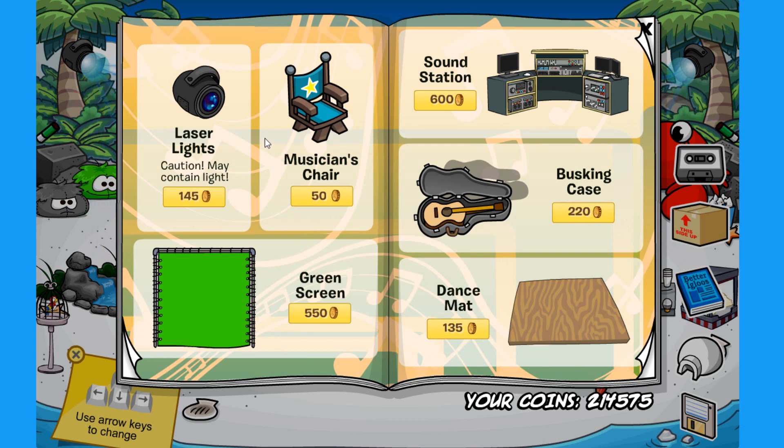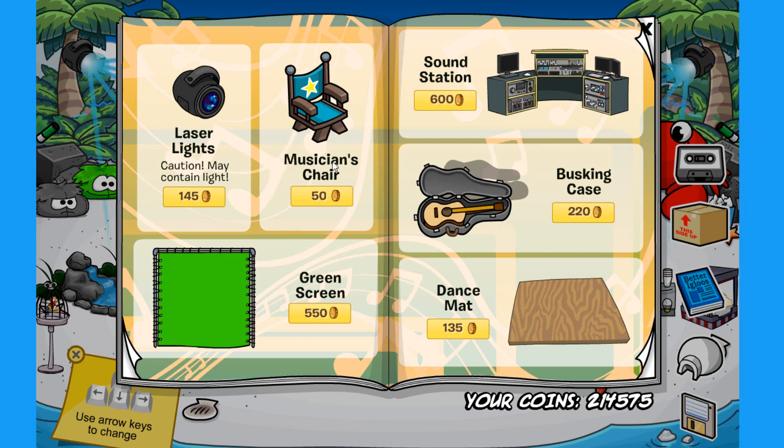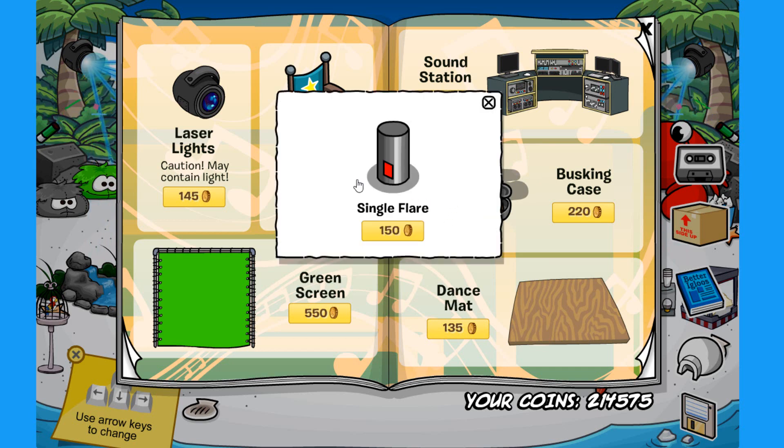On the next page there are three secrets. The first is on the laser lights — click that spot to find the confetti blaster for 50 coins, and I actually have some of these in my igloo. The next secret is on the musician's chair — click that spot for the musical motive for 225 coins. For the final secret, click on the middle of the guitar inside the busking case to find the single flare for 150 coins. Those are all the secrets for the new Beta Eagles catalog for May 2020.